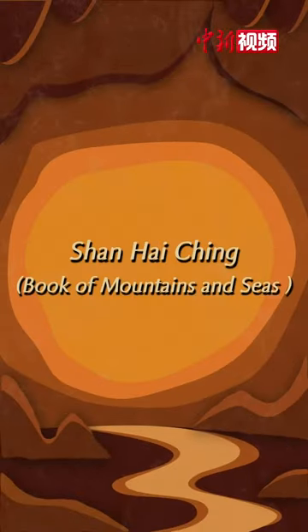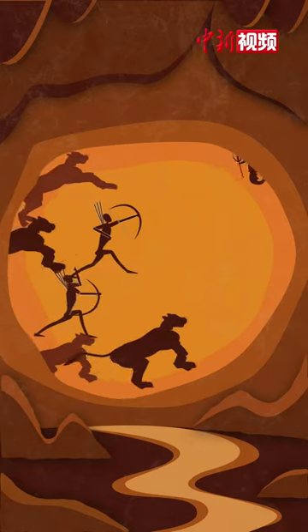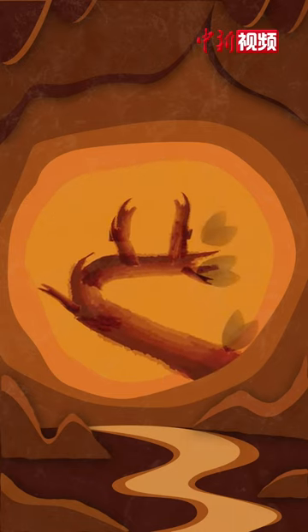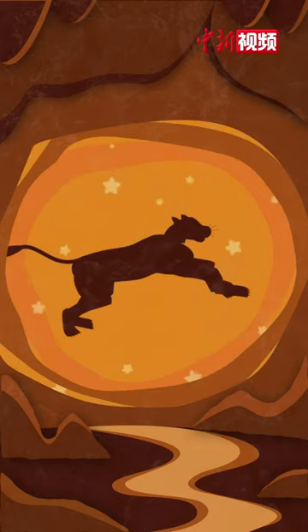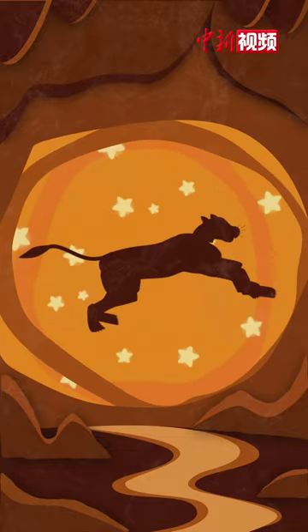The legend has it that two god brothers led a group of tigers to fight against evil spirits and preserve the sacred tree and peaches, benefiting the people in one area. The tiger's reputation has thus been made, and it has become a symbol of strength and bravery.